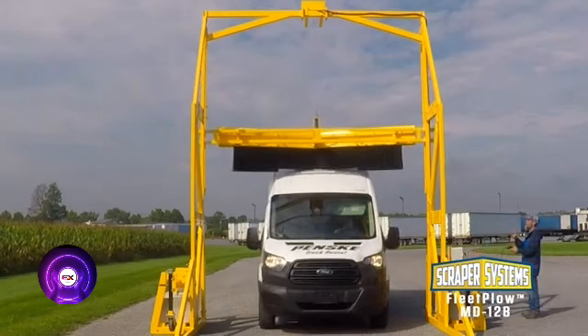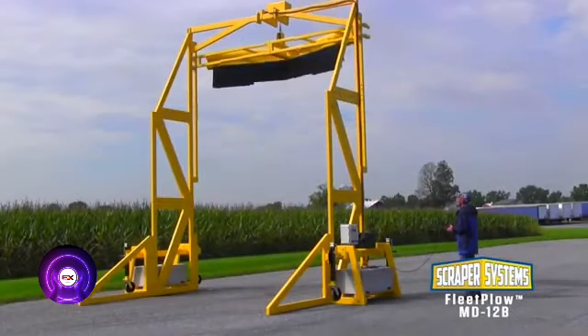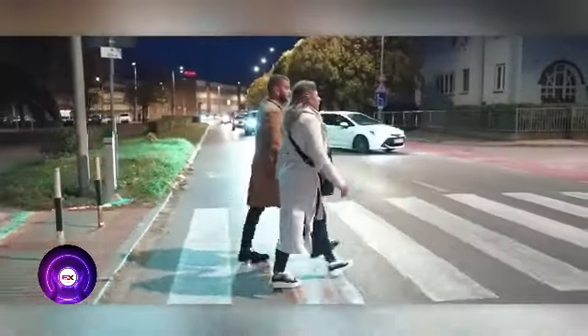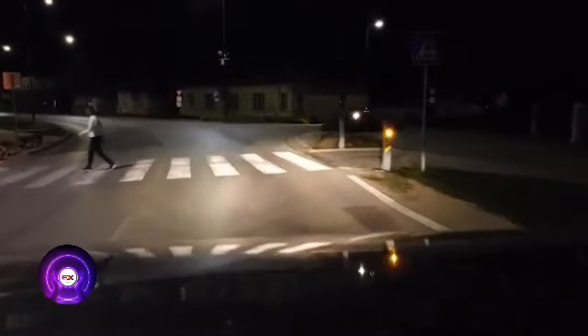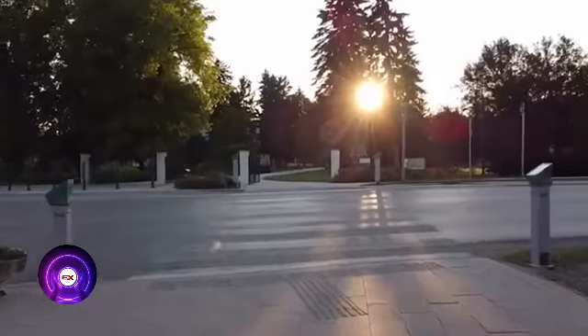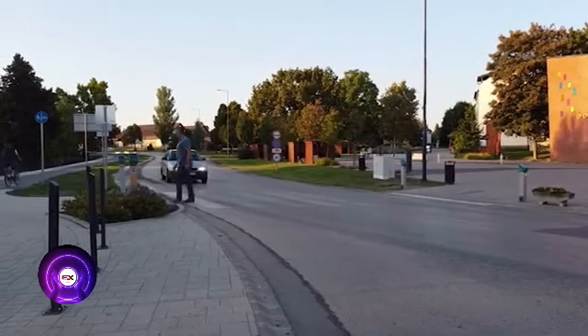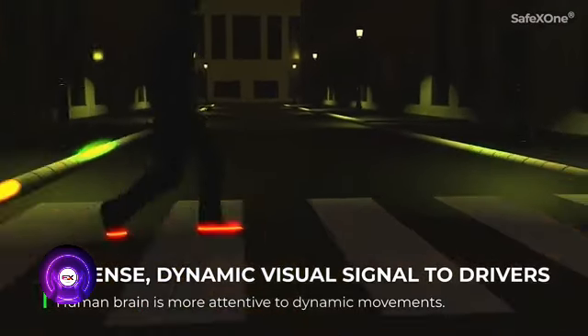When a pedestrian steps onto the crosswalk, Safe X1 activates its backlight. During the day, yellow flashing signals suffice; at night, lasers illuminate the pedestrian's feet as an extra precaution. The results are impressive — in areas equipped with Safe X1, pedestrian accidents have been drastically reduced. The system operates entirely on solar power, ensuring even two weeks of cloudy weather won't disrupt it. Users can monitor performance in real time via smartphone, and Safe X1 incorporates false alarm protection. The Hungarian designers deserve credit, though in Hungary three people are still hit at crosswalks every day.